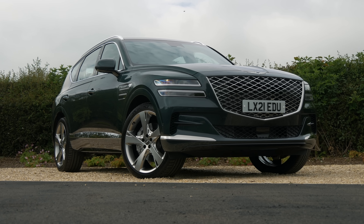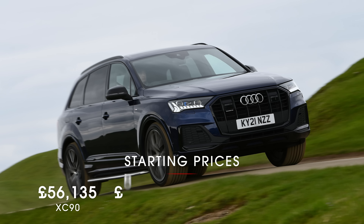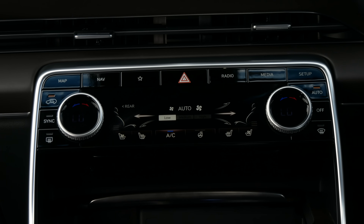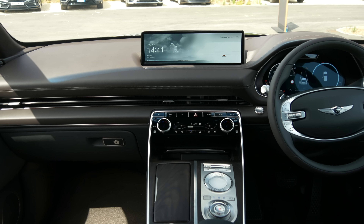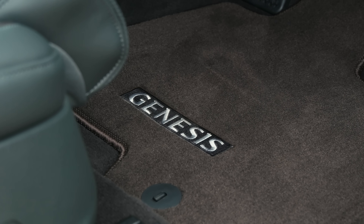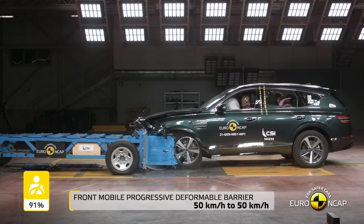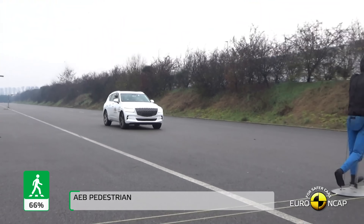On price, the GV80 starts at just under £57,000 — about the same as an Audi Q7 and a few thousand less than the BMW X5 — and you get a lot of equipment as standard, including fully electric and heated front seats, adaptive cruise control, parking sensors front and rear, a reversing camera, and electric steering wheel adjustment. There's also loads of safety kit: 10 airbags, automatic emergency braking, blind spot monitoring, rear cross traffic alert, and lane keeping assistance. All of that helped the GV80 score five stars out of five in its Euro NCAP safety appraisal, with excellent marks for both child and adult occupant protection.